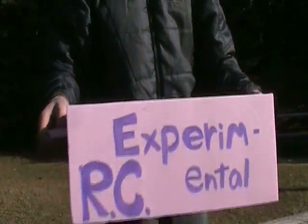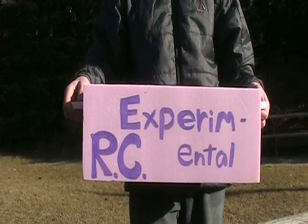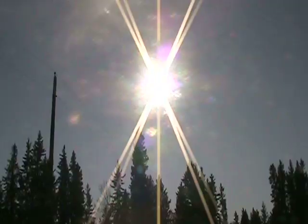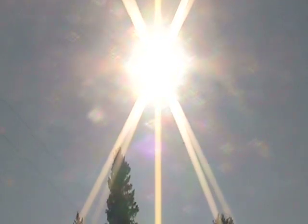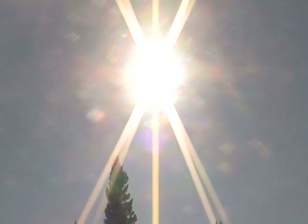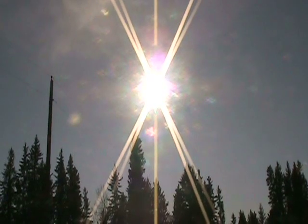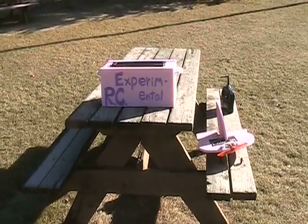Hey everyone, this is Timmy from Experimental RC, and in this video I'm going to be showing you a solar charger I built to charge RC plane batteries. You may not realize it, but all the electricity we use today, whether it comes from hydro dams or coal, is eventually traceable back to the Sun. So if all our electricity does come from the Sun, why don't we just directly change the Sun's light into electricity?